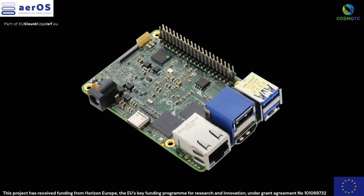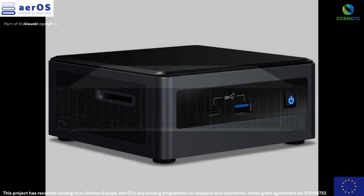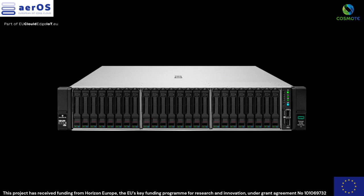Each worker node can be an upboard equipped with an Intel N3350 and 8 gigabytes of memory, enabling efficient execution and scaling of application workloads, or a NUC with Linux OS, or a VM on a hypervisor such as ESXi.